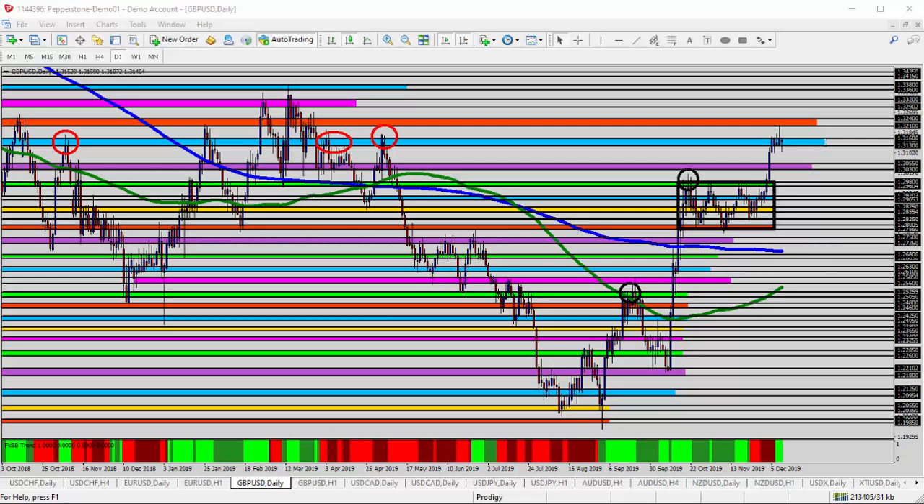Today, we're taking a look at the GBPUSD — the British pound versus the US dollar — for today's trade analysis. It's not too hard to see here on the daily timeframe. This currency pair has been in a significant rising trend for the past several months, going all the way back to September and August of this year. We've bottomed out down here in the 1.2000 area and have been moving up ever since.